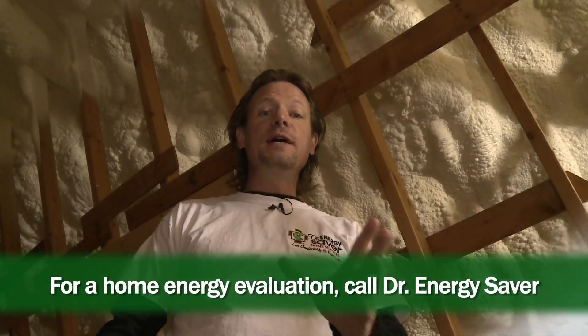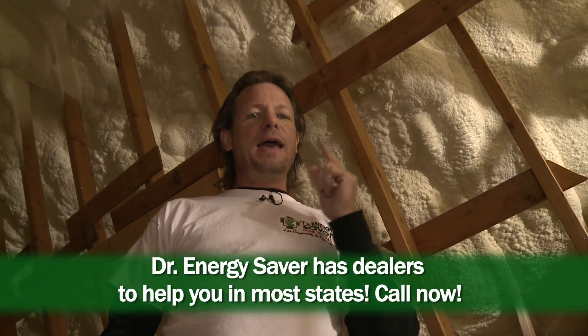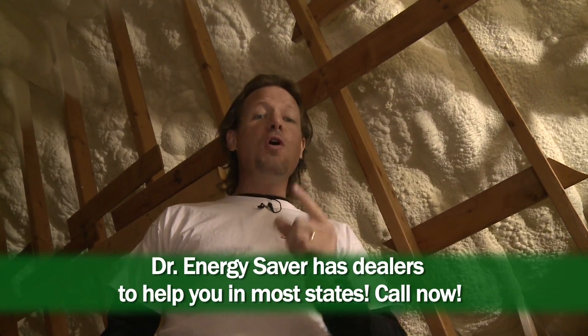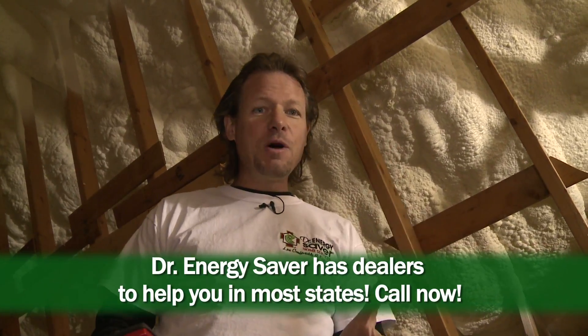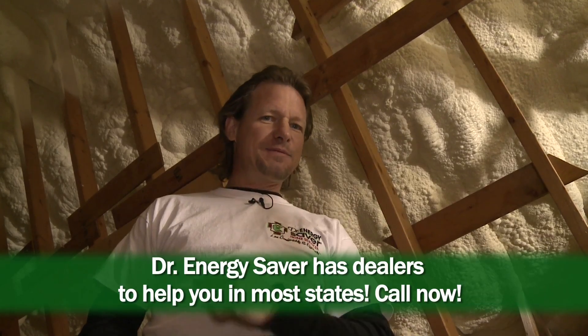If you'd like to make your home more comfortable and more energy efficient — eliminate drafts, eliminate cold floors, make all rooms even temperature, make your house cooler in the summer, warmer in the winter, and lower your fuel and electric bills — call Dr. Energy Saver. This is exactly what we do every single day, and the best part is the work pays for itself.